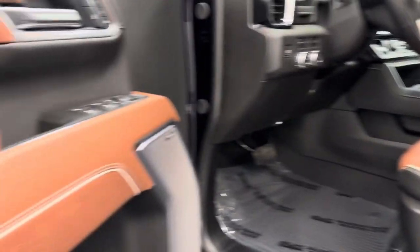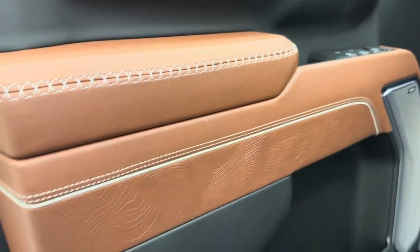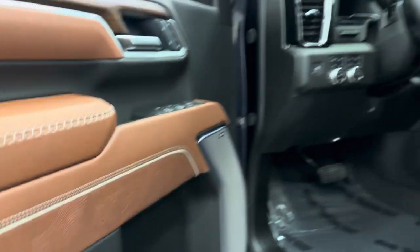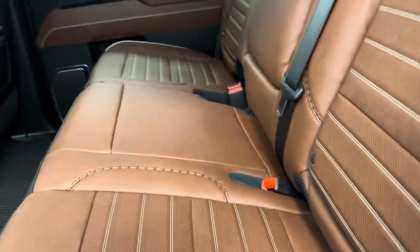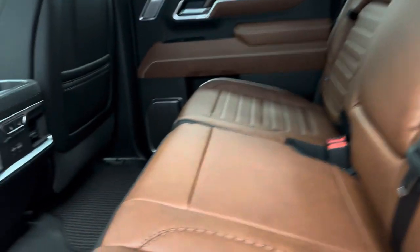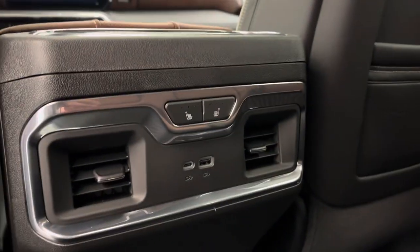Our interior color is Alpine Umber. Moving on to the rear passenger features: power windows, the 60-40 split bench seat, heated rear seats, a couple more USB ports, and some extra storage compartments.